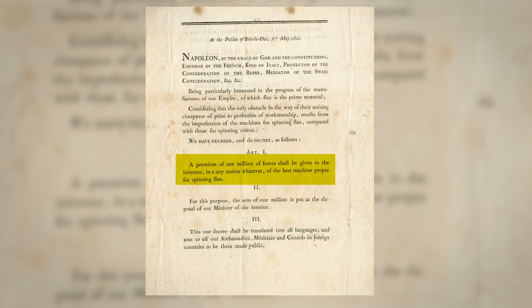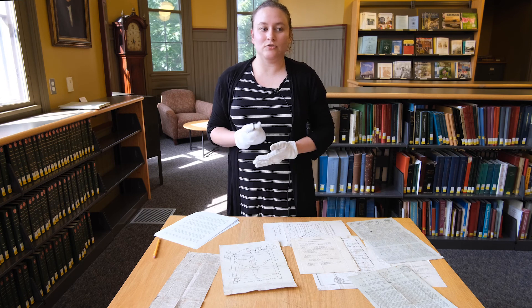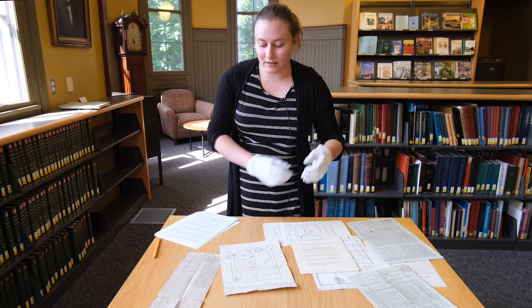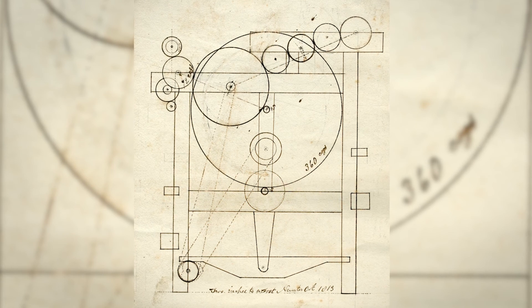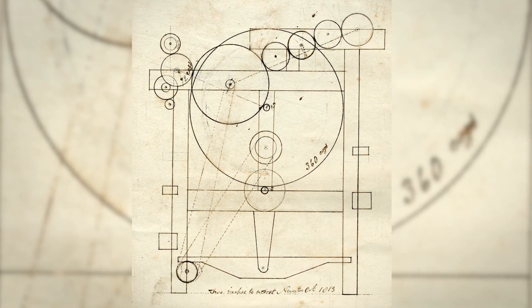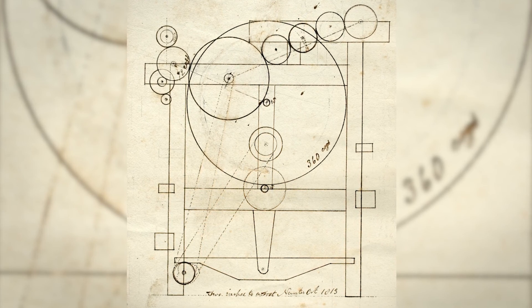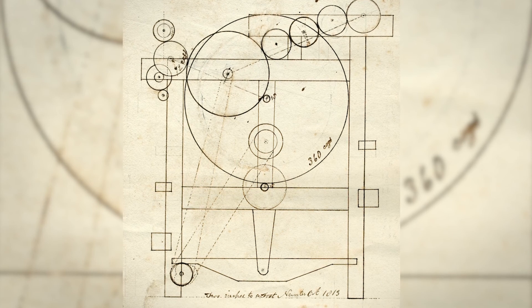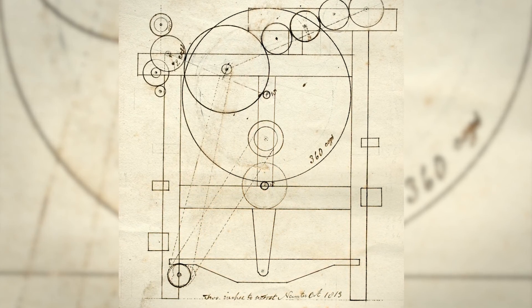So Baldwin partners with a few other residents of Montpelier — Josiah Parks and Alicia Towne — and builds this machine. We have here a diagram of the machine, which has a little bit of a description on the back of how it works. We also have a very detailed outline of the specifications of the machine that he presumably submitted along with the actual physical machine itself.